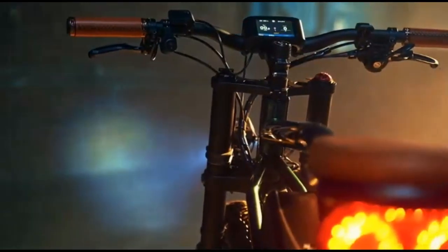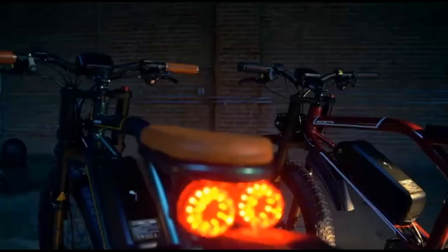Shimano 11 speed drivetrain, hydraulic disc brakes. The chassis was exclusively designed for the brand, and I just love how we incorporated the retro look and feel with today's elements.